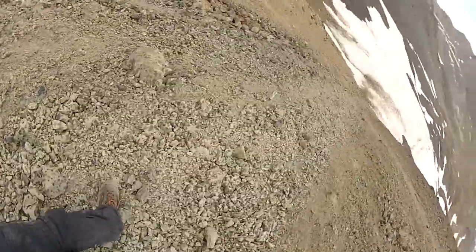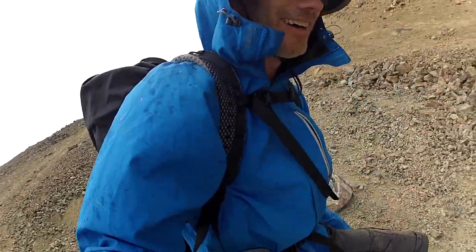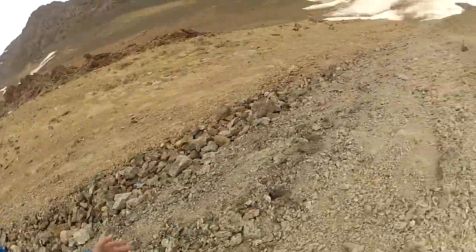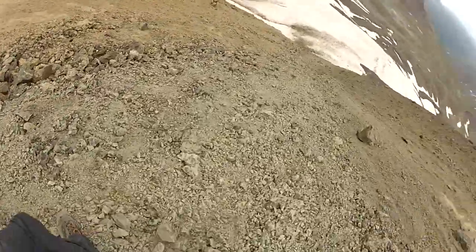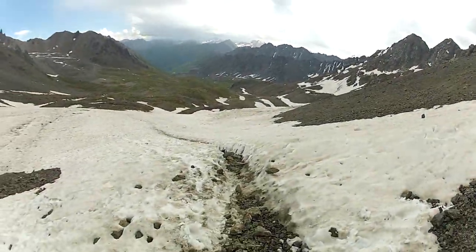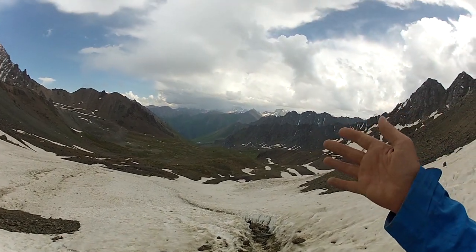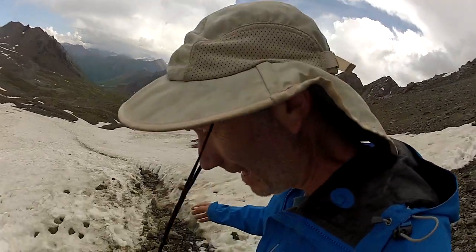We just need to keep balance here — and that's crazy. Almost done, all the way down. There's a little snow patch here and the valley below is where the place with the hot springs is.